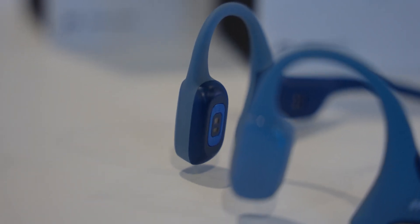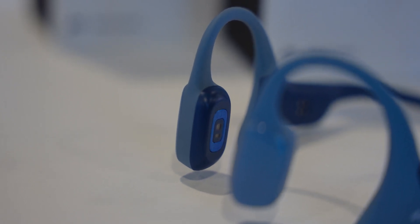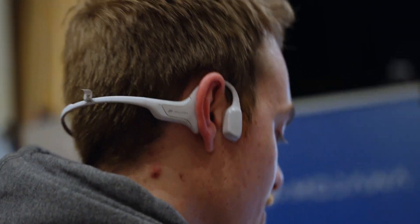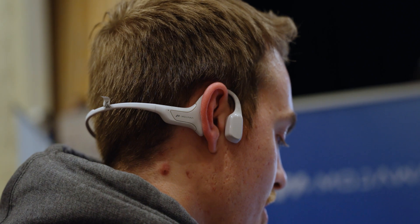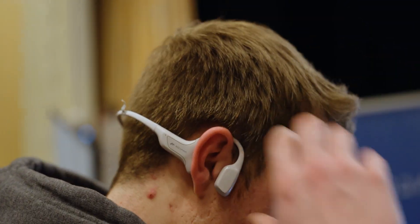Within the headset on each side is a haptic sensor. It feels pretty similar to the haptic sensor built into something like an Apple Watch or even your smartphone — it just gives you a nice little press so you can feel when something is going on or when an action is taking place. When you use the controls with a simple press or double press, you will feel a little vibration to confirm that you are hitting those controls.